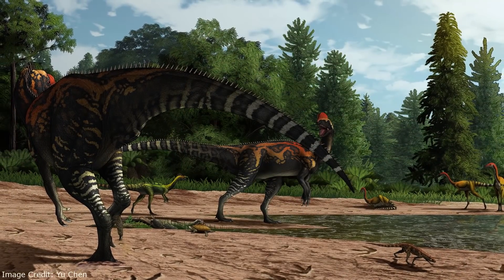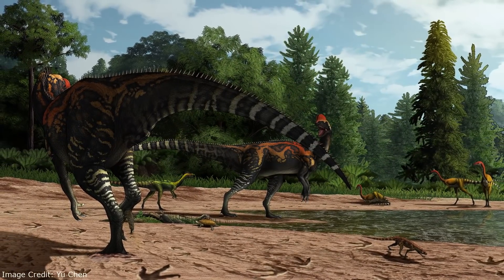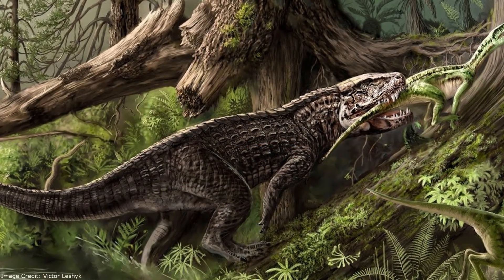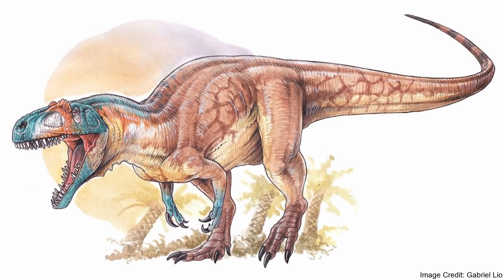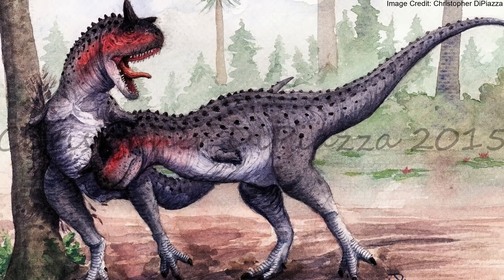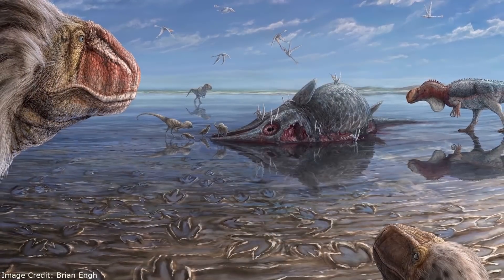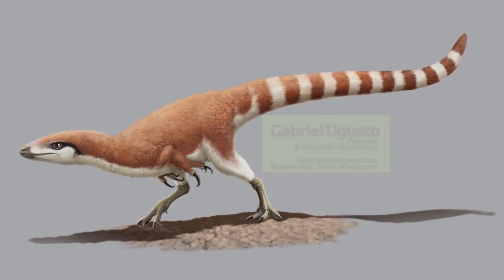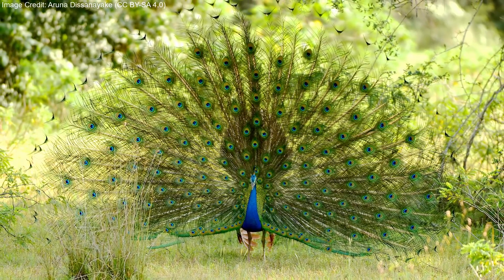The presence of crests in Cryolophosaurus and its contemporaries was likely the result of theropods having only just replaced crocodilian relatives like the Rauisuchids after the end of the Triassic period. As time went on, smaller, sturdier headgear became much more common. Some species like Carnotaurus may have even used their horns in battles against rivals or even when hunting. However, horns and crests seem to have been overshadowed by feathers, which at least in many coelurosaurs were, and still are, used in colorful and elaborate displays.